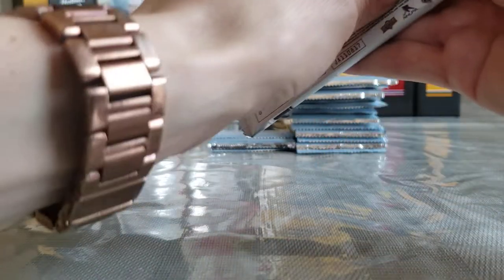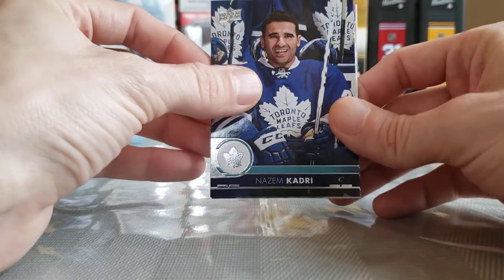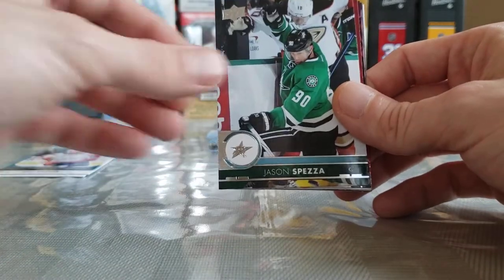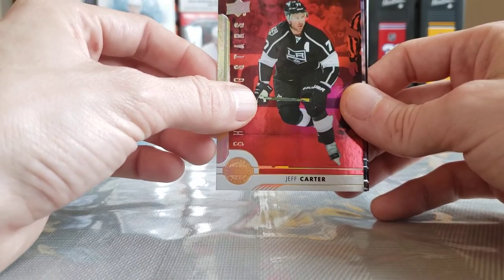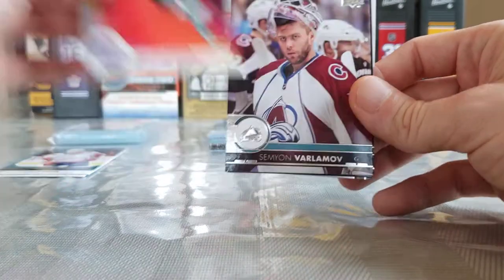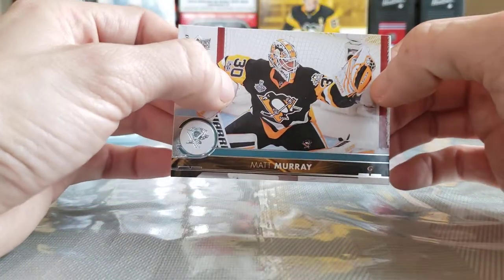Getting down through it, we're already two Young Guns in. Nazem Kadri — no longer with the Leafs, with the Avs now — Thomas Greiss, Jason Spezza, Roberto Luongo. A red Shining Stars of Jeff Carter, nice! So our other Shining Stars was JVR. We got a red Shining Stars of Jeff Carter, so I still think we're going to get the defenseman one. Semyon Varlamov, Oliver Ekman-Larsson, and Matt Murray.